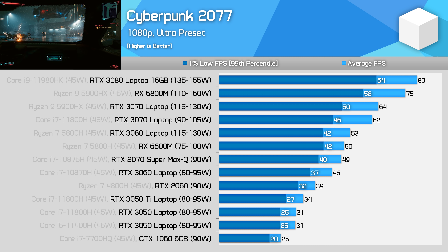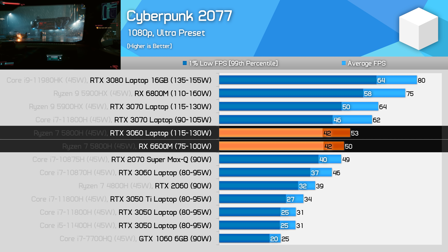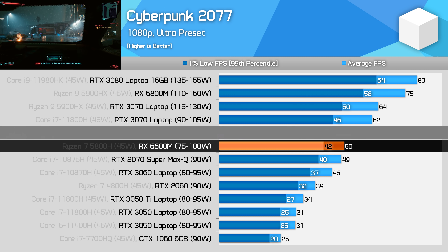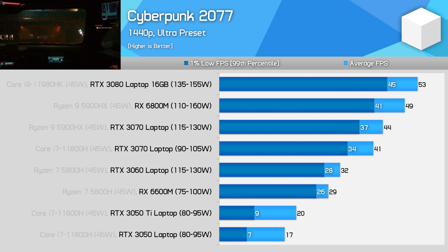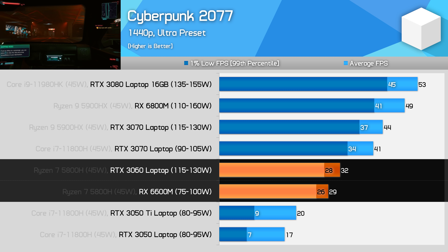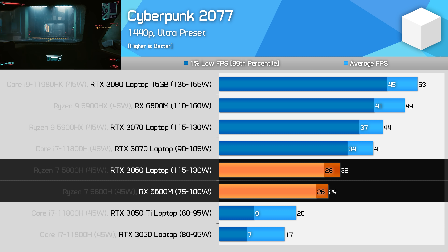Cyberpunk 2077 is a punishing game on laptop GPUs when running ultra settings, even at 1080p. However, the 6600M does pretty well here, delivering performance 5% slower than the 115W RTX 3060 and 10% faster than the lower power variant — very much a mid-table, mid-range GPU performing as expected. At 1440p, performance isn't as strong, dropping from 5% slower to about 10% slower relative to the RTX 3060 full power variant. Neither GPU is sufficient for ultra settings at 1440p; you should either drop quality settings or, in the case of the RTX 3060, use DLSS, which isn't available on the RX 6600M.